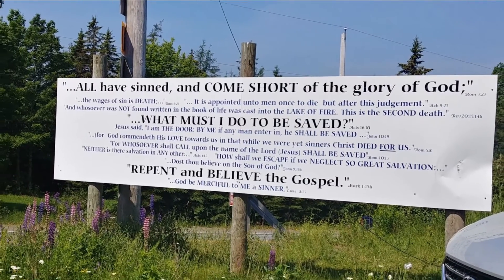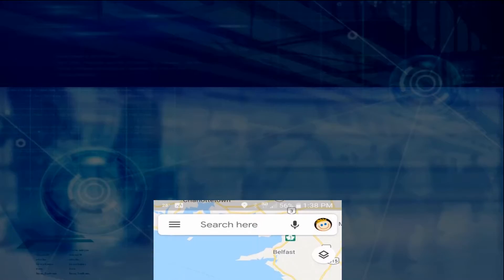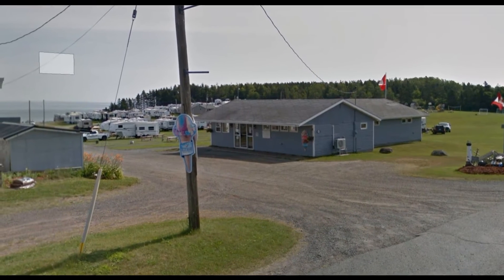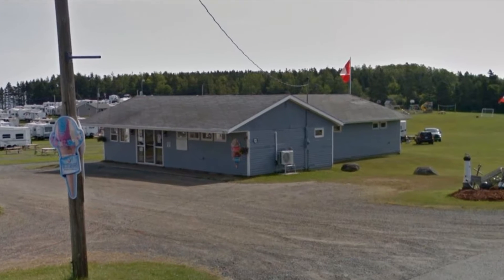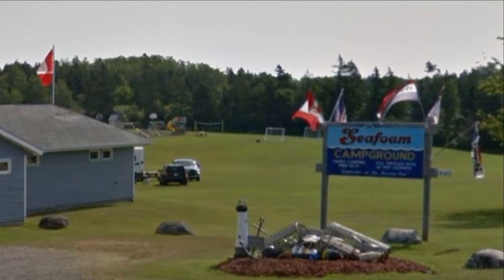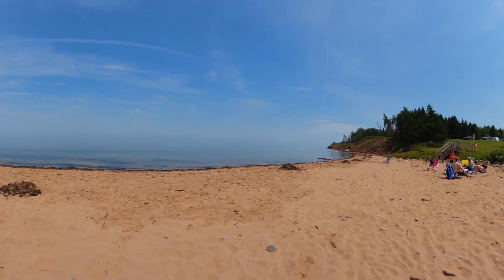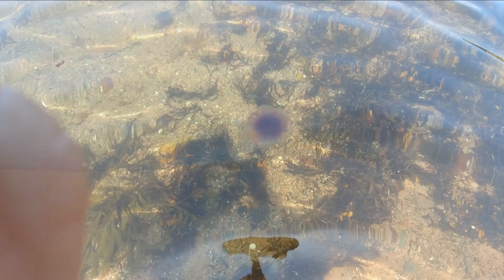In the morning we traveled to River John where we stayed one night at the Seafoam RV Park, located on the Northumberland Strait. The ocean water there was a bit nippy and we also saw a few jellyfish, but we enjoyed a nice long walk and then a relaxing afternoon on the beach.